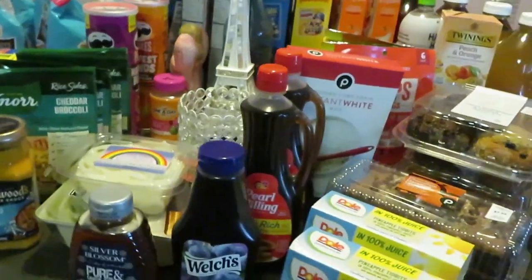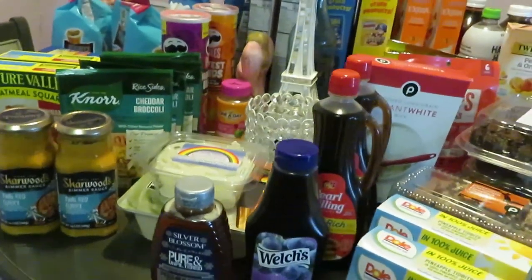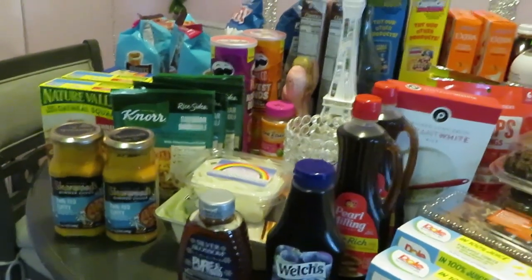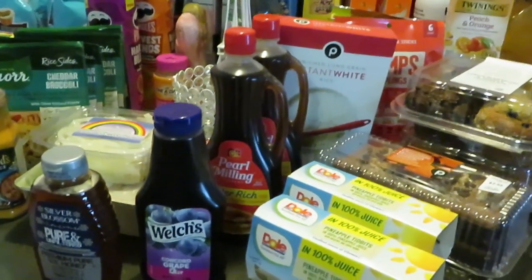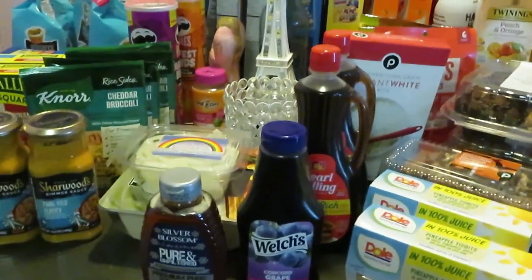Hey guys, it is Arika Misha here for my weekly Publix haul. Last week I didn't do a haul because Publix pretty much had duplicates — the same stuff on sale as the week before, so I saw no purpose in it. Y'all already know my house is full of groceries, but today I was too excited — Publix had too many great deals, so let me hurry up and get into all these deals.